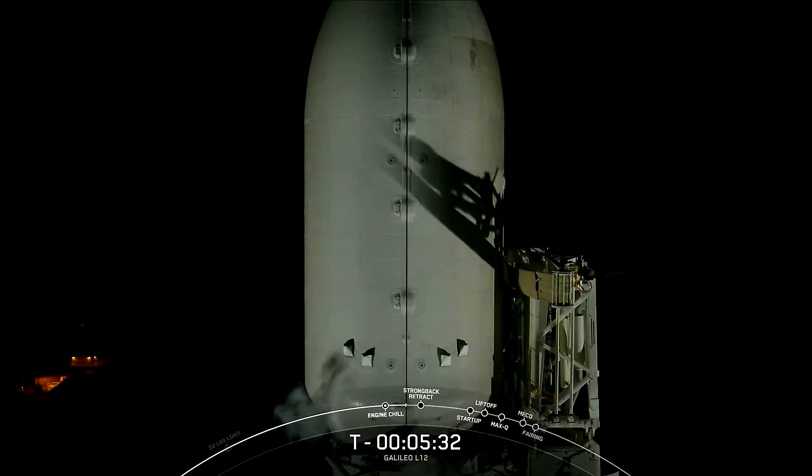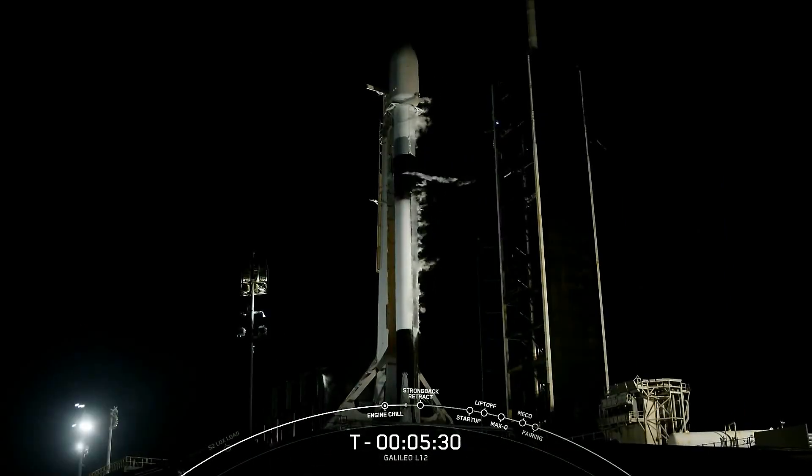We are a little over five and a half minutes away from liftoff. At this point in the countdown, we are waiting for the clamp arms to begin opening up beneath the fairing and for the transporter erector to begin to retract away from the vehicle in preparation for liftoff. Since we are not attempting to recover the first stage, you will see that the landing legs and grid fins are not installed on this particular booster.